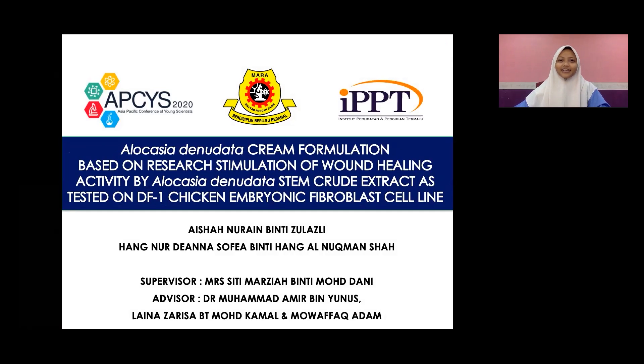Assalamualaikum. Hi, my name is Aisha from MRSM Kubang Pasu, located at Kedah, Malaysia. So today, I'll be presenting to you about a project that me and my partner, Hanudiana Sofia, has been working on.